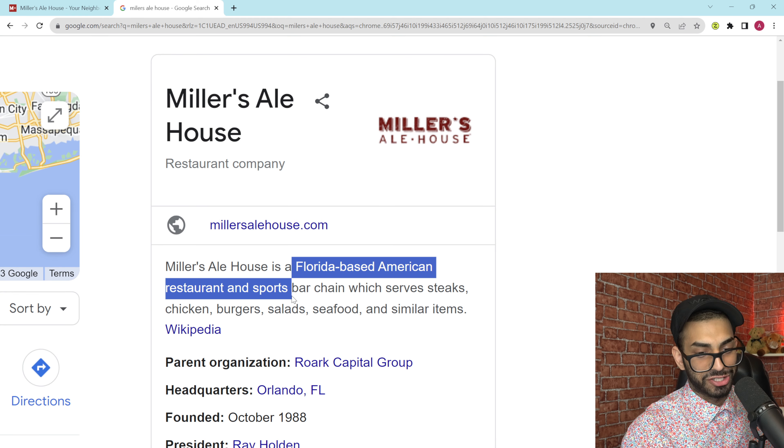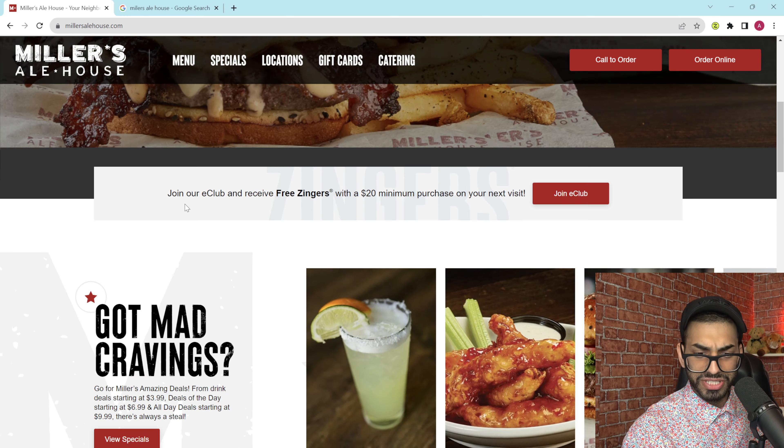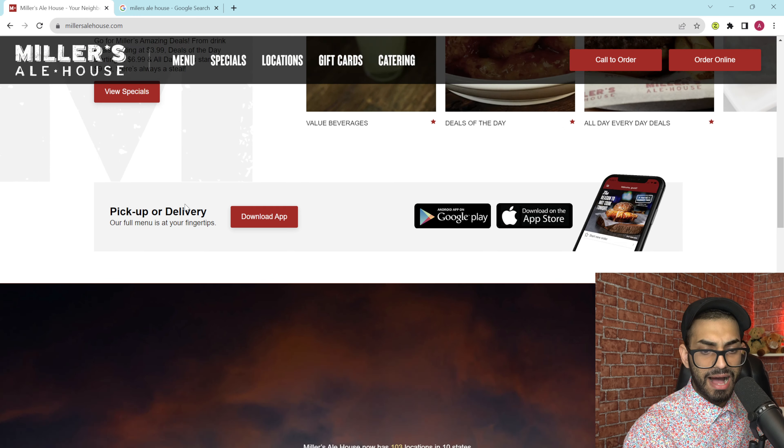Miller's Ale House. Let me know if you've ever eaten at one of these restaurants in the United States. They're a Florida-based American restaurant and sports bar chain which serves steaks, chicken, burgers, salads, all of that good stuff. This is the website. I've never been to Miller's Ale House — maybe I have and I don't even remember — but it's very similar to Applebee's, if people are familiar with that in the United States, or Friday's, that's another kind of sports bar brand.